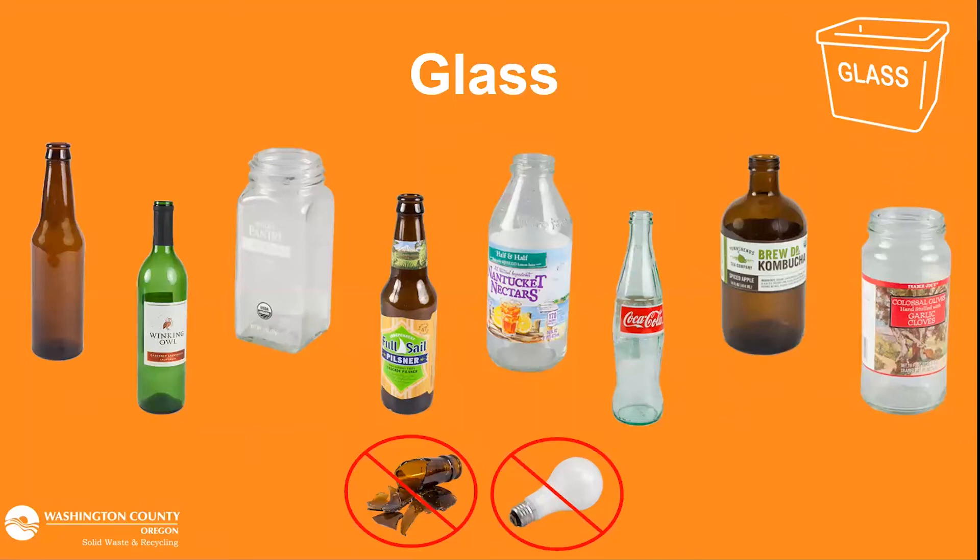Some kinds of glass that shouldn't go in the bin include broken glass, light bulbs, glass from mirrors, glass from drinking cups, and candle holders are a big one this time of year. Those non-food grade glasses have a different melting point, so when they get mixed in at the glass recycling facility they'll melt at different points than the food grade glass and just create a giant gross mess. So with glass, they're really just looking for those glass bottles and jars.